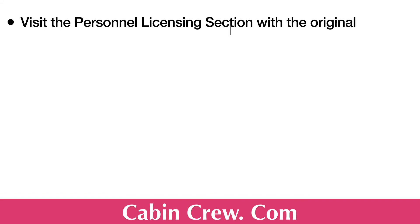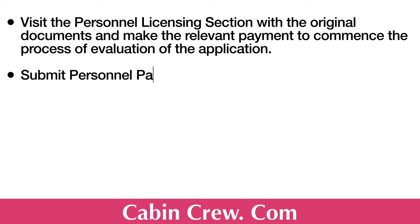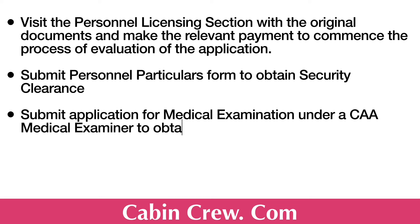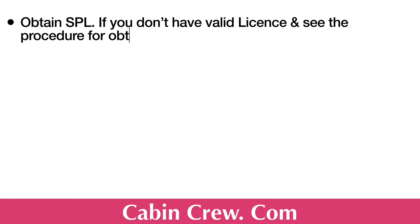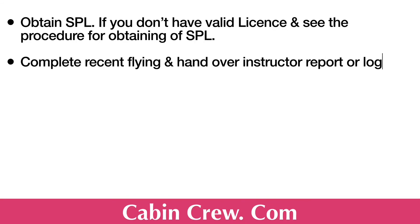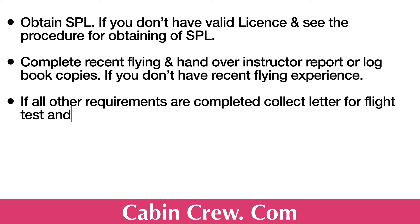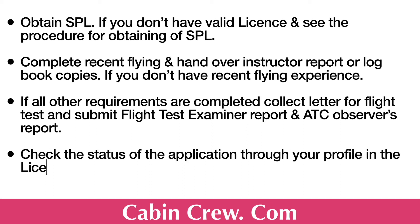Then visit the Personal Licensing Section with the original documents and make the relevant payments to commence the evaluation of the application. Submit the personal particulars form to obtain security clearance, and then submit the application for medical examination. Appear for theory examinations and ELPC examinations at the Civil Aviation Authority of Sri Lanka. You should also obtain an SPL — Student Pilot License — for which there is a separate video available. Complete recent flying and hand over instructor report or logbook copies if you don't have recent flying experience. Once all requirements are completed, collect the letter for the flight test and submit the flight test examiner report and ATC observer's report. You can check the status of your application anytime by logging into your account through the licensing system.